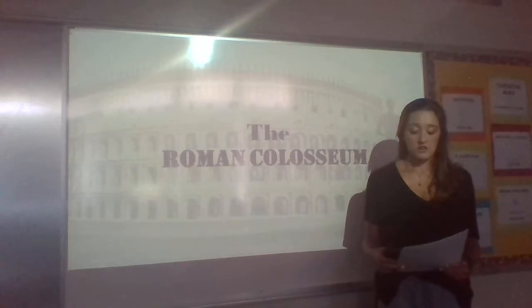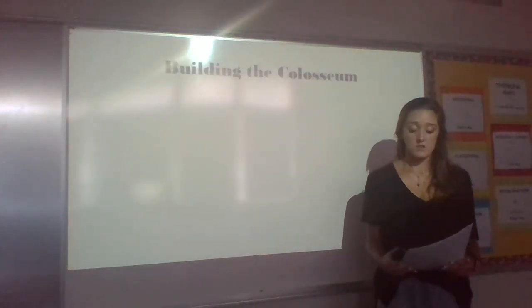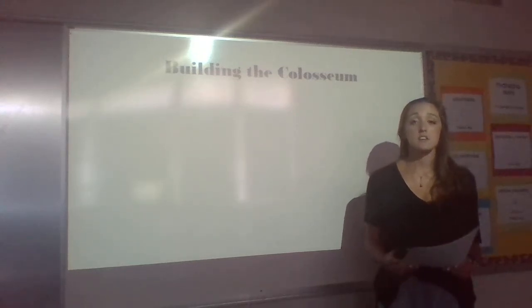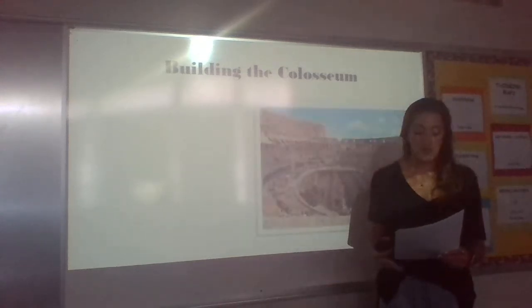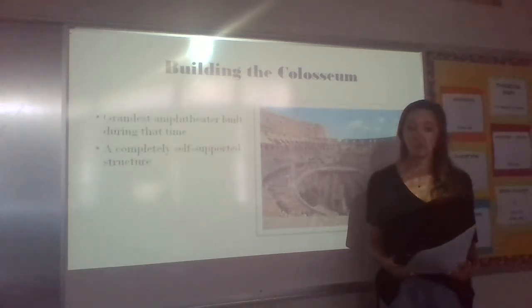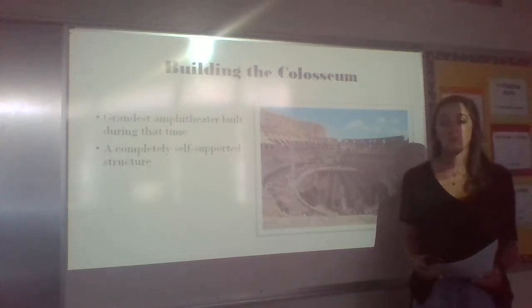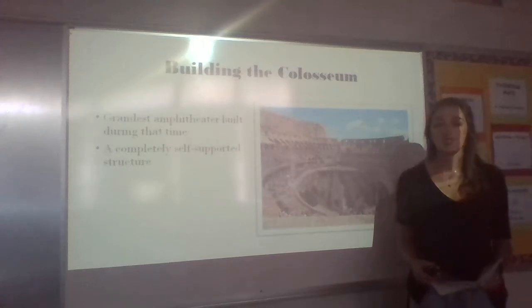Let's look at how the Colosseum came into existence. The Roman Colosseum was originally built around 70 AD by Vespasian and then was finished 10 years later by his son Titus. It was the grandest amphitheater built during that time. The outer walls rise up to about 50 meters above ground, and more than 100,000 cubic meters of travertine stone were used, and just the metal clips holding the stones together weighed more than 300 tons.